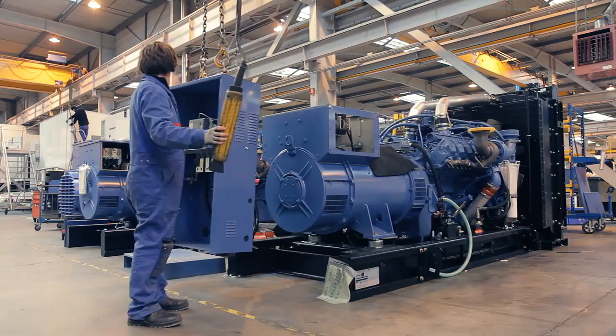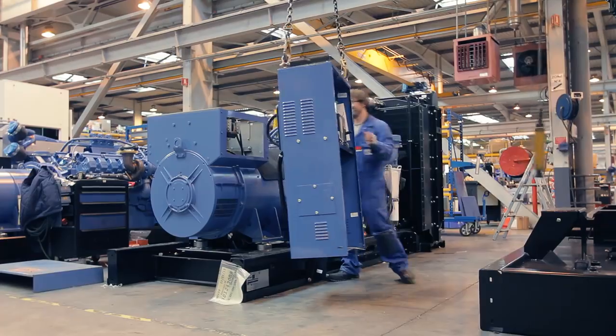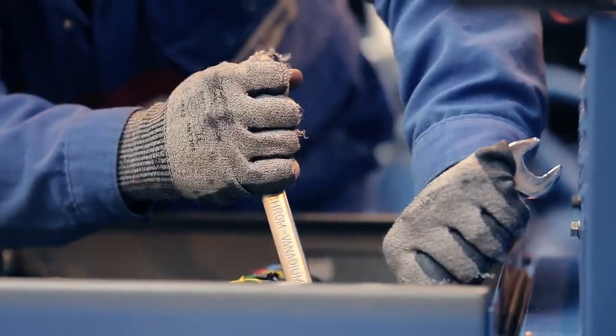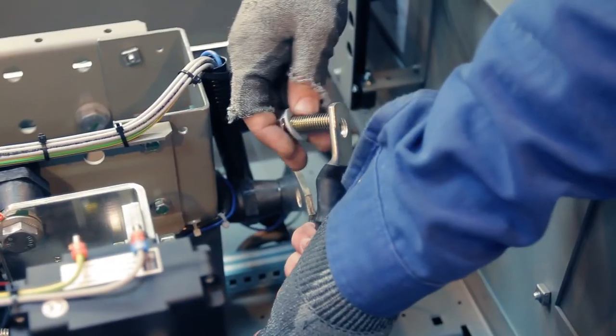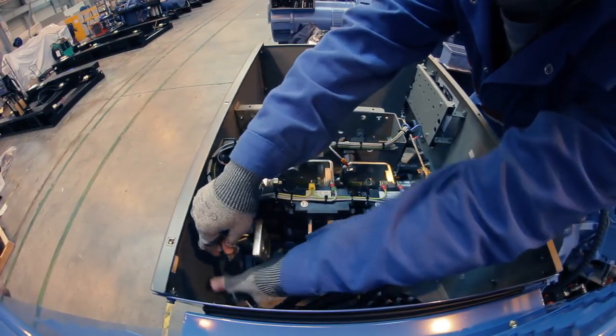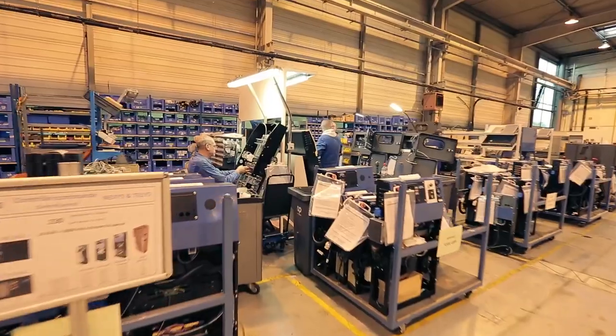The automation panel monitors the functions of the generating sets in real time and alerts the user through its framework of sensors. It is screwed tightly next to the alternator. A worker makes the final adjustment, connecting the wiring. All the functions are monitored and in case of problems, the alerts go off.